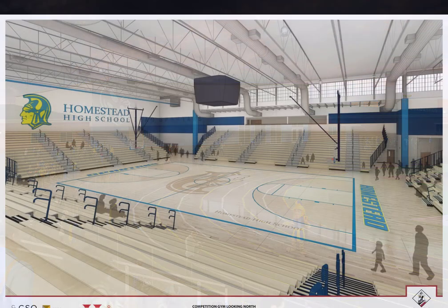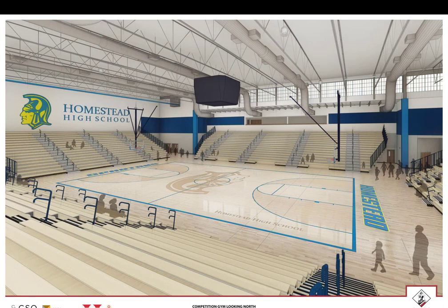Looking northwest, the new competition gymnasium will be a one-tier, surround-type setting that will hold up to 3,000 spectators and students. This space will be flexible enough to convert to three full-size practice floors when not used on competition nights. Our current indoor athletic spaces are reflective of a time when student enrollment was much smaller than it is today.